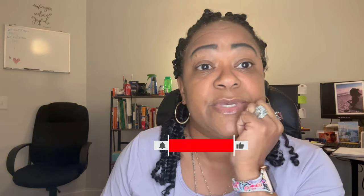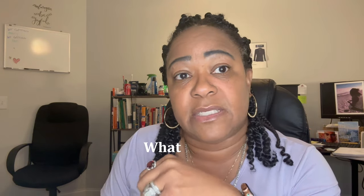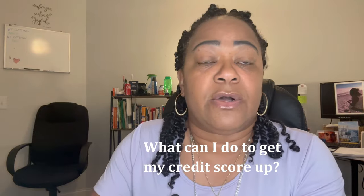My firm is Southern Living Realty Partners. I want to say how proud I am of you — I've talked to quite a few of you over the past couple of weeks and y'all have been doing your homework. With that said, I've had this question twice this week: my credit score is not where it needs to be to buy, or to get down payment assistance or closing cost assistance — what can I do right now to get my credit score up?